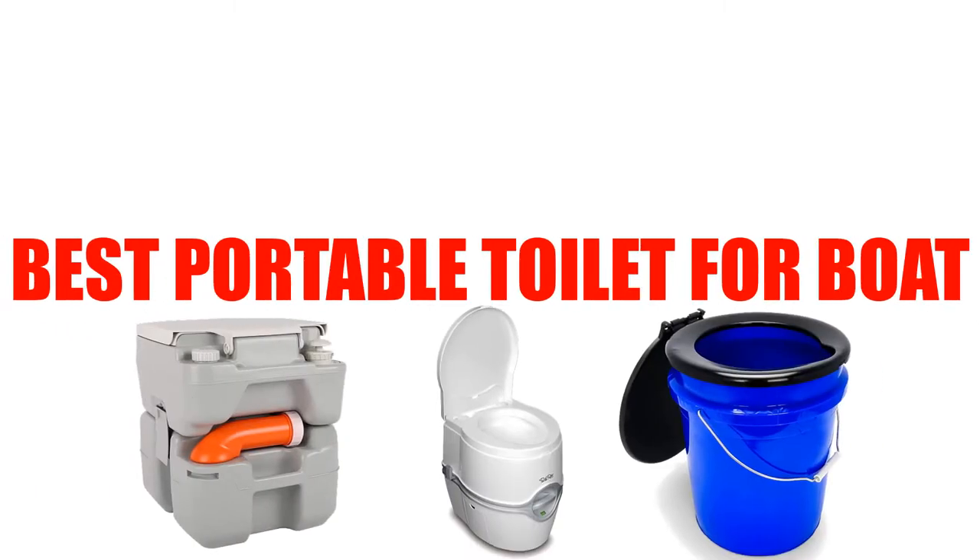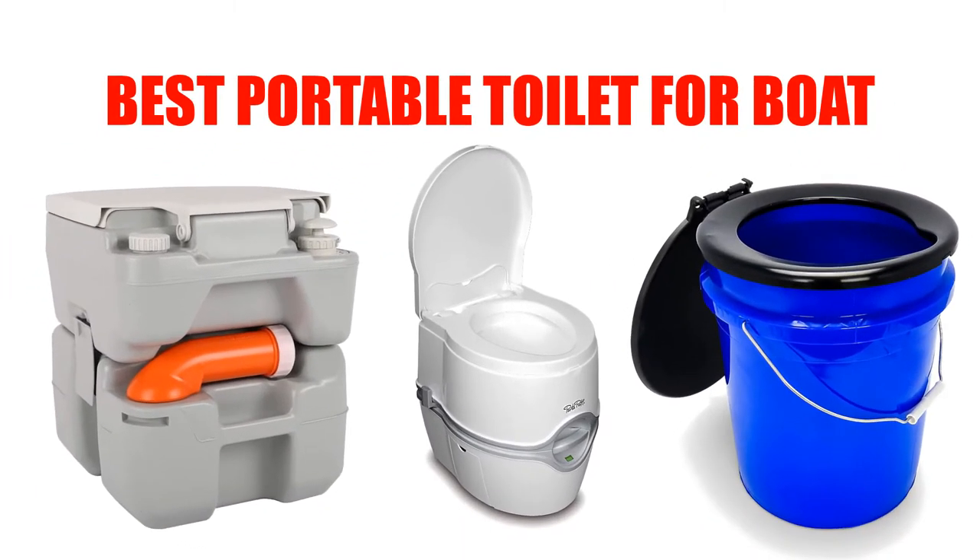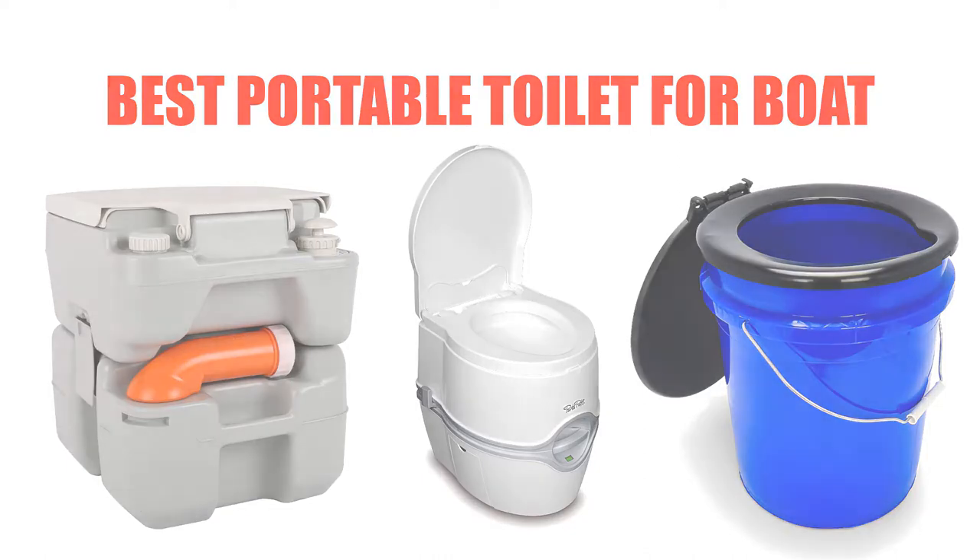Are you looking for the best portable toilet for a boat? Here we will break down the top 5 portable toilets for boats on the market. We have included links in the description for each product mentioned, so make sure you check those out to see which one is in your budget range.